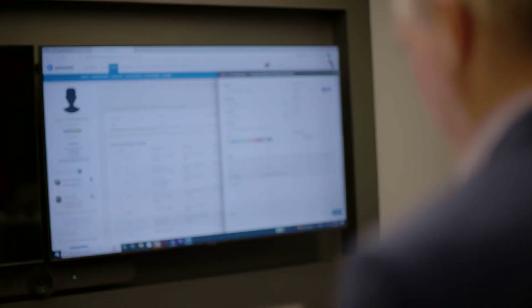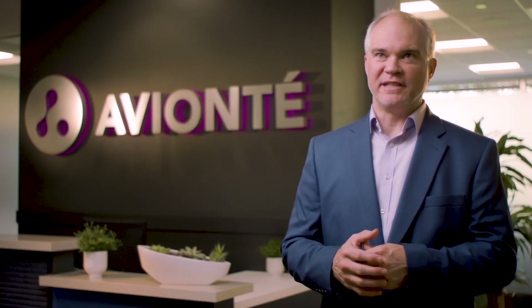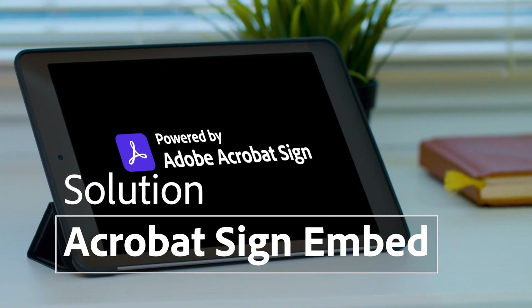We were searching for a partner that we could put right within our talent portal. Adobe was the clear winner. Adobe is a trusted partner, and that name recognition is a really important part of the partnership because as you're sharing information with a trusted source, it's validated. Second to that would just be ease of use.